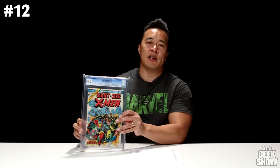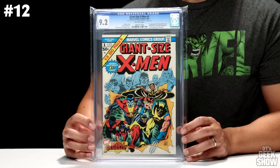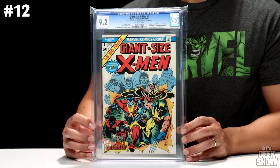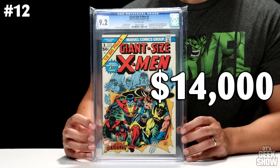Number 12 might look familiar — it's another copy of Giant Size X-Men number 1. This one came in at a 9.2. Not only does it feature the first appearance of the new X-Men team, but it features some writing on the inside: it says 'Best, Dave Cockrum and Len Wein.' Dave Cockrum did the art; Len Wein did the story. I've never actually seen it myself, and I'm hoping it was actually written by them, but you never know. CGC doesn't verify signatures, so that's why it's a blue label. A 9.2 off-white pages of this book is currently valued at $14,000.